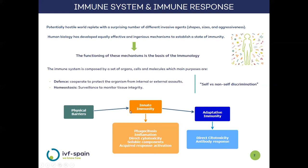If these barriers are overcome, the immune system itself comes into play. Initially, through the innate immune system, which, with its mechanisms such as the inflammatory response, constitutes the first line of defense. If these mechanisms are also overcome, the adaptive response is ultimately responsible for eliminating the assault.